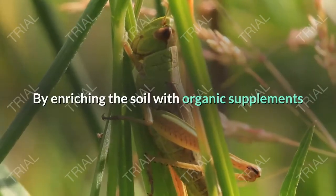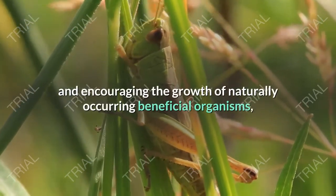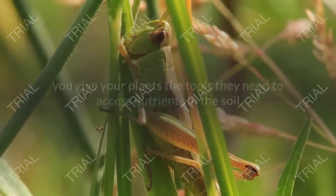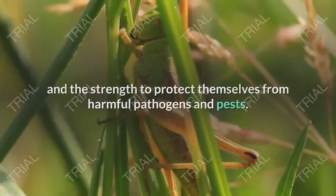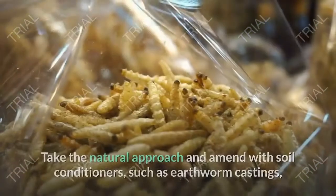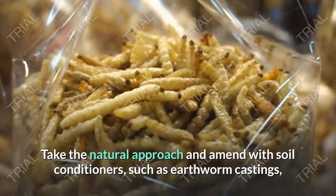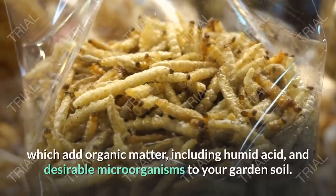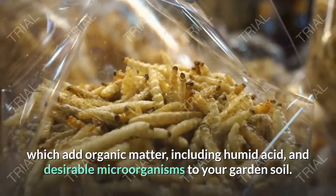By enriching the soil with organic supplements and encouraging the growth of naturally occurring beneficial organisms, you give your plants the tools they need to access nutrients in the soil and the strength to protect themselves from harmful pathogens and pests. Take the natural approach and amend with soil conditioners, such as earthworm castings, which add organic matter, including humic acid, and desirable microorganisms to your garden soil.